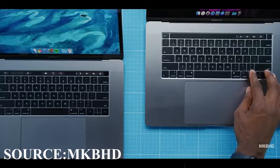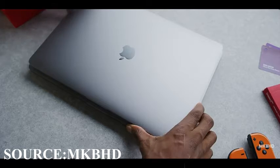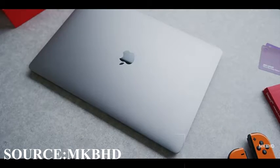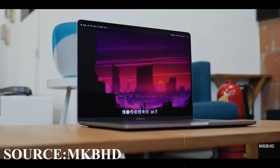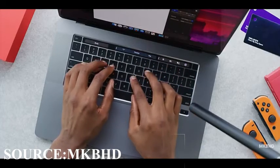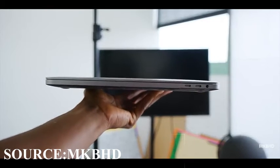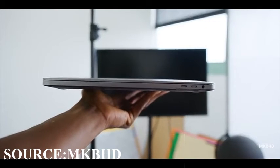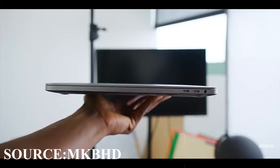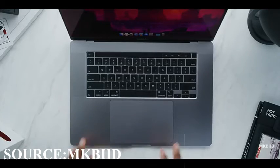Apple has listened to the people and given them what they wanted: the dedicated escape key — we got it; the touch ID being separated from the touch bar — we got it; the 3.5mm audio jack — we got it; and the inverted T-shaped arrow keys — we got it.